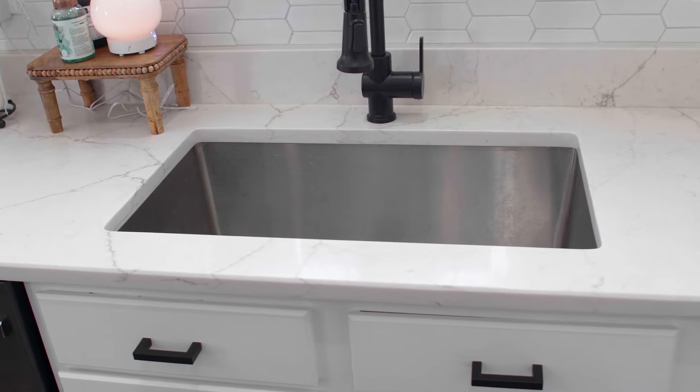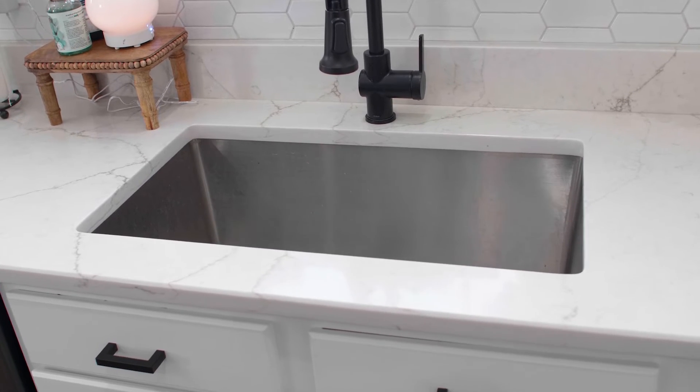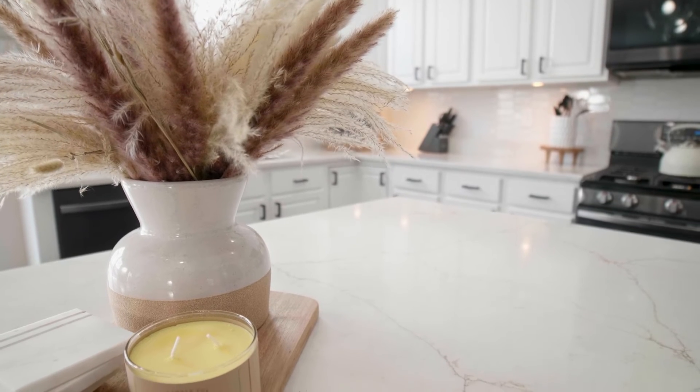Installation day was awesome. The installer showed up exactly on time, came in, removed everything they needed to without damaging anything, and they were kind, courteous, on time, and we are super glad that we went with Granite Pro.